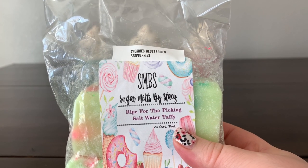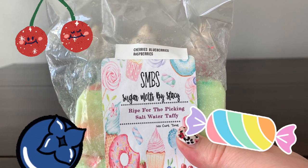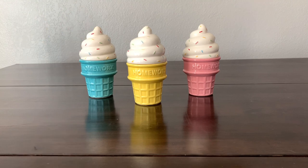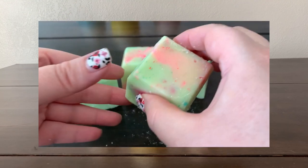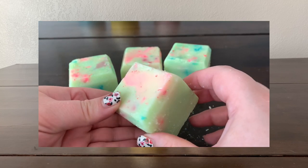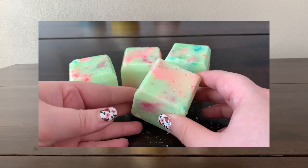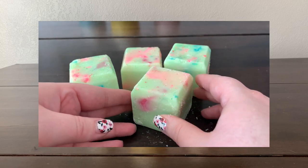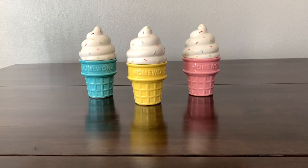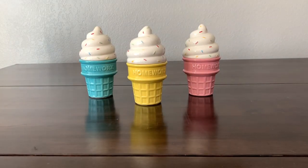Then we have 'Ripe for the Picking and Saltwater Taffy' — ripe for the picking is cherries, blueberries, and raspberries, and I've melted that one on its own — just a beautiful candy berry dream. Combined with the saltwater taffy, I'm still getting a hint of cake at the beginning and then the ripe for the picking at the end. It's good, just wasn't what I was expecting.